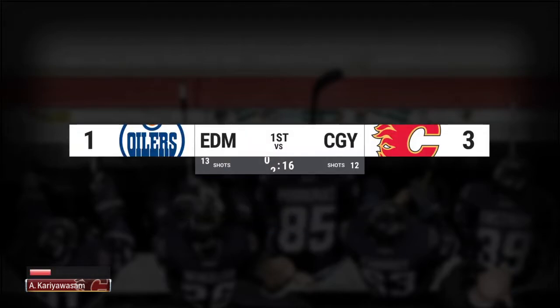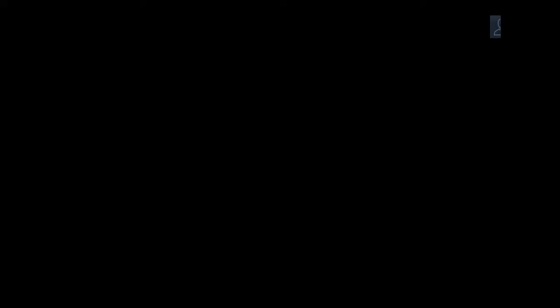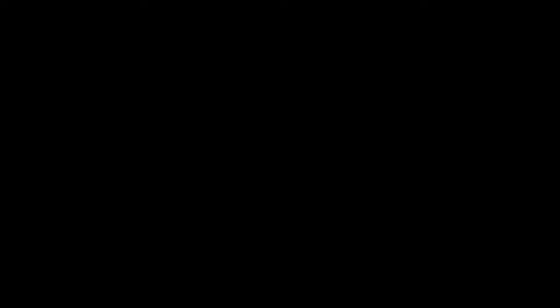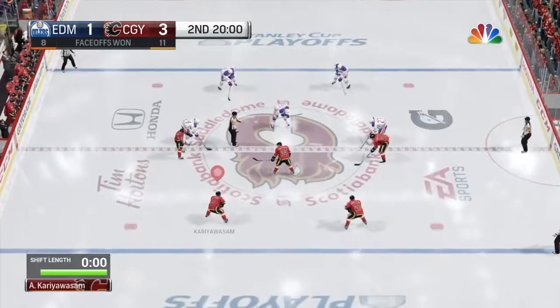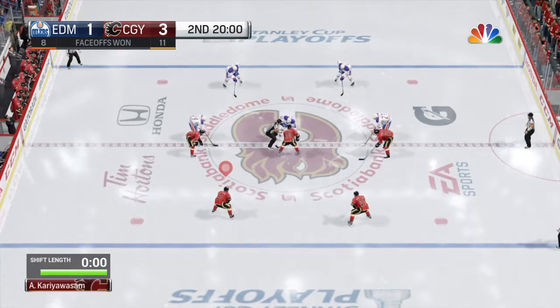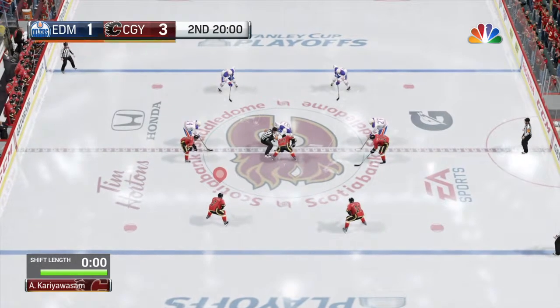Nice way to play in the first period. The first period has come to a close, and we do have a score. It's a close game after one — you'd expect that from these two. The Flames with an advantage of two.